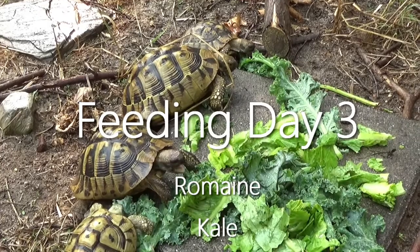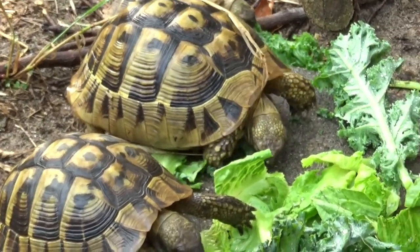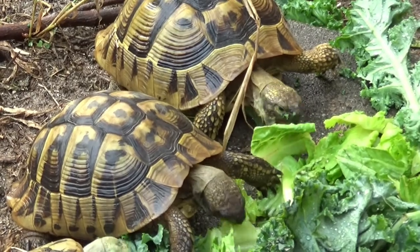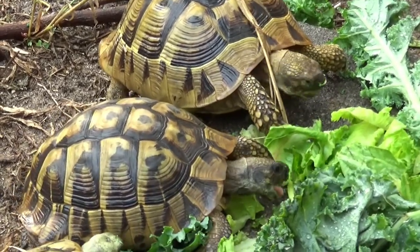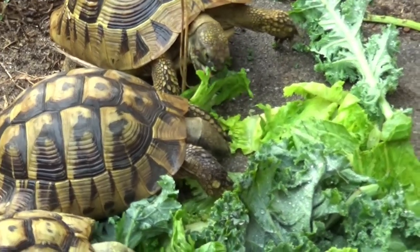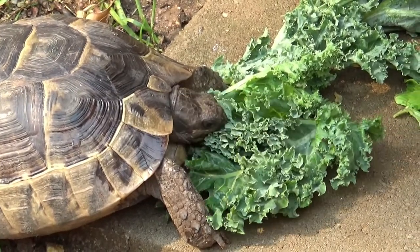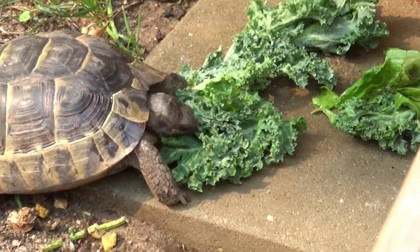Today they're getting just kale and romaine — very simple. Some folks say you shouldn't feed kale; it's not really necessarily true. Kale is perfectly fine to feed, it's just not something you should feed every day. You shouldn't be feeding one thing every day period, but definitely not kale every day. It's high in goitrogens, which can inhibit the intake of iodine and lead to issues like thyroid problems. But while it is high in goitrogens, it's also high in iodine content, so it kind of evens that out. It contains other vitamins and minerals — every couple of weeks, it's not a bad thing.